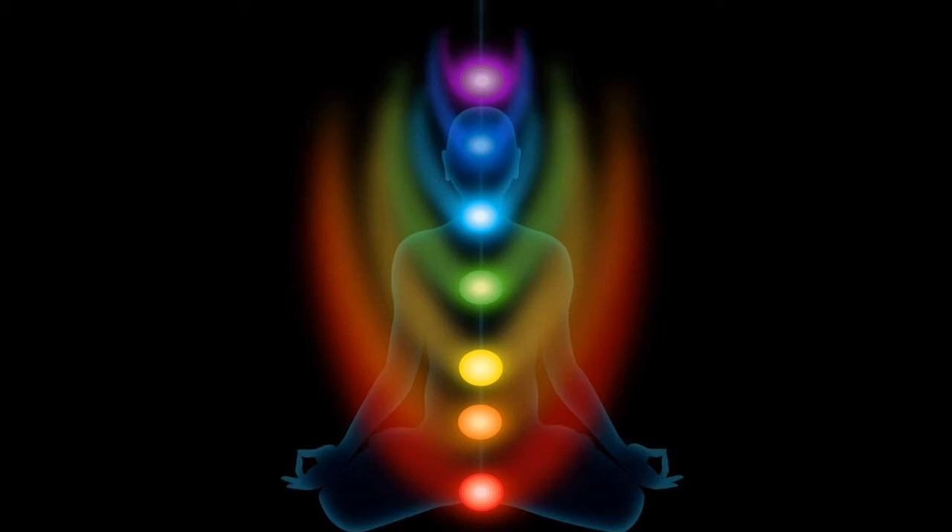These seven chakras need to be open in order to allow energy to flow through them for us to function optimally. In this video, I will discuss how to find which chakra is out of balance in your body. Take the pure chakra test to find out which chakra of yours is out of balance.